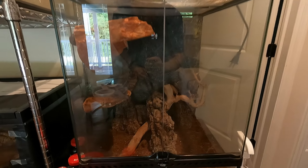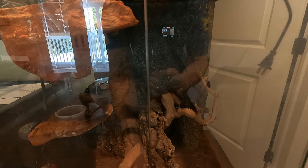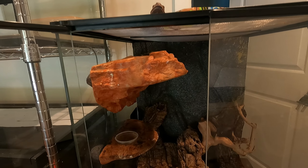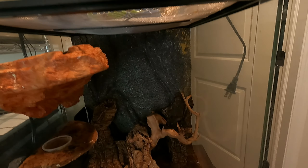Now this is my fourth enclosure, which has my leachianus gecko. Her name is Cyclone. She's up on the ledge right here. The cage is a little dirty — it's kind of difficult for me to clean since she doesn't like coming out too much.